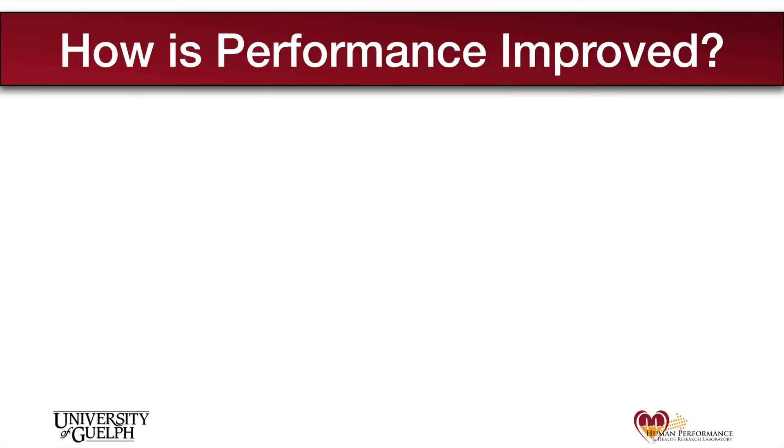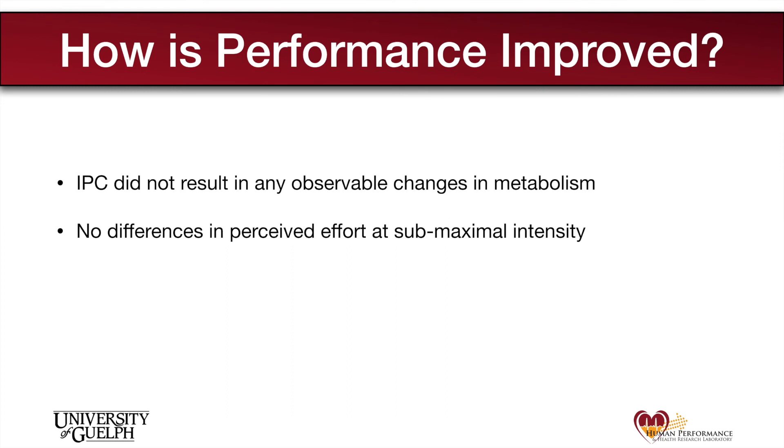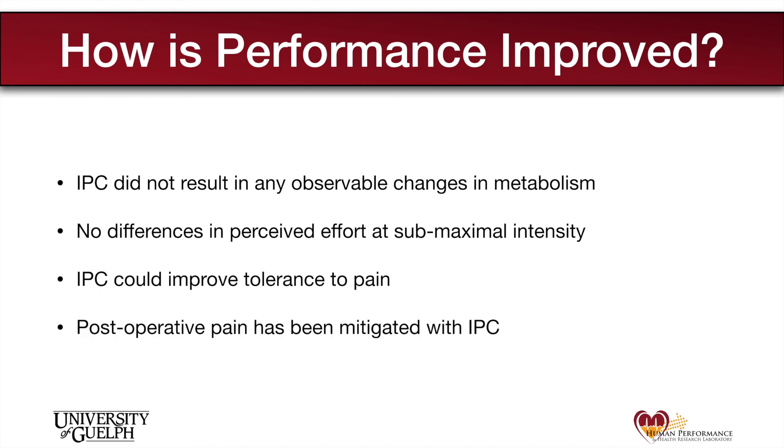Although not the focus of this study, our results raise the question: how does IPC improve performance? From some of the data we collected, it seemed that IPC did not result in changes to metabolism and did not change ratings of perceived exertion at submaximal intensities. It's possible that IPC improves tolerance to pain, allowing participants to endure maximal intensities for longer. This is supported by research showing that when IPC is performed prior to surgery, patients report lower ratings of pain during recovery. This remains a theory and a future study would be needed to test whether pain tolerance during exercise is affected by IPC.